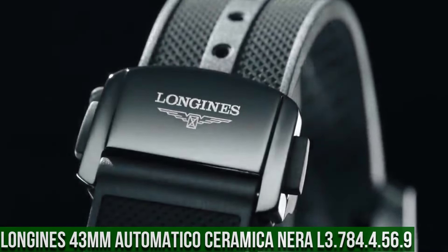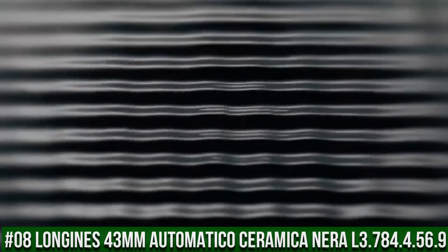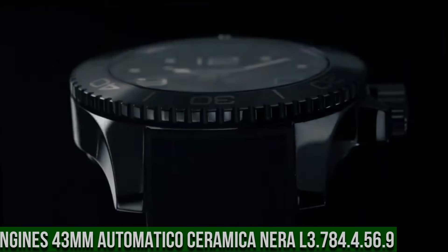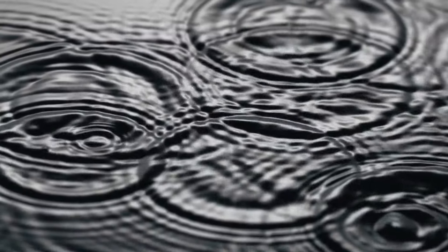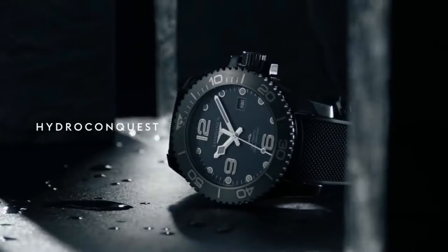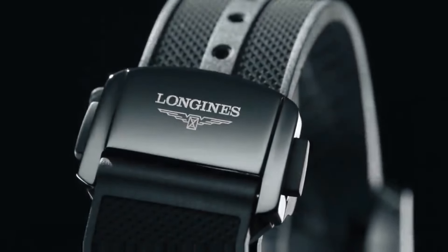Top 8. Longines Orologio Uomo Hydro Conquest, 43mm, Automatico Ceramica Nira, L3.784.4.56.9. Black dial. Black ceramic case with a black rubber band. Automatic movement. 300m, 1,000ft water resistance. Unidirectional rotating bezel. Foldover clasp. Case size: 43mm.